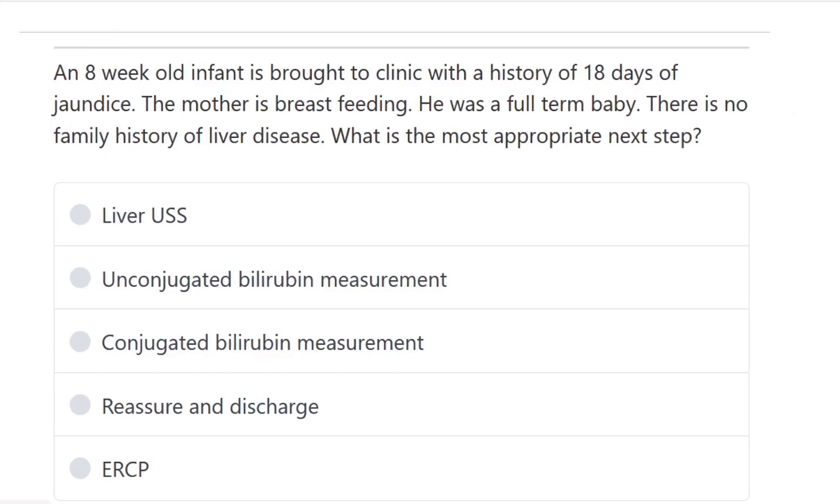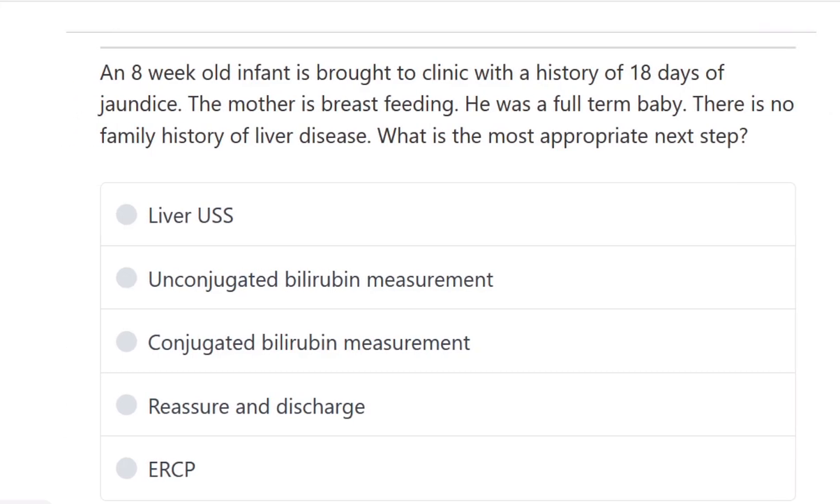An eight-week-old infant is brought to the clinic with a history of 18 days of jaundice. The mother is breastfeeding, he was a full-term baby, and there is no family history of liver disease. The baby is full-term, presenting with jaundice for 18 days — approximately two months old. What is the most appropriate next step?